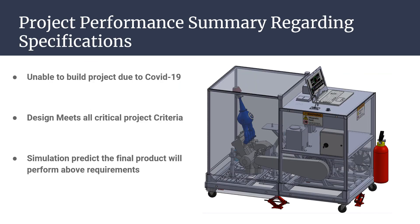While unable to build the assembly, the simulations performed show that the design will meet or exceed all critical criteria. Thank you for watching, and we look forward to your questions during the live session of Design Day.